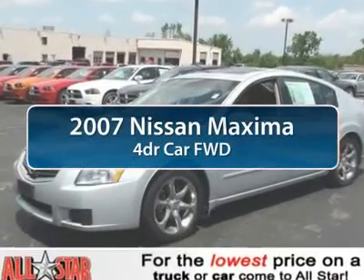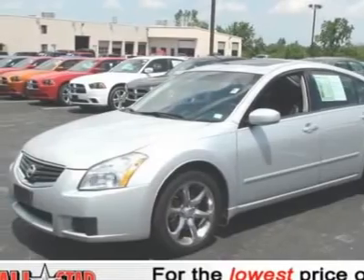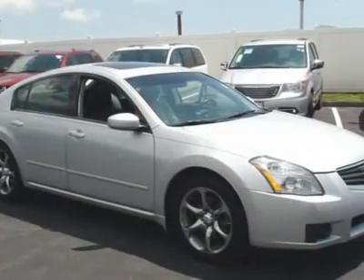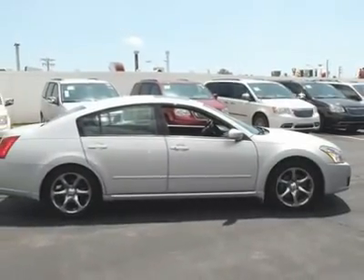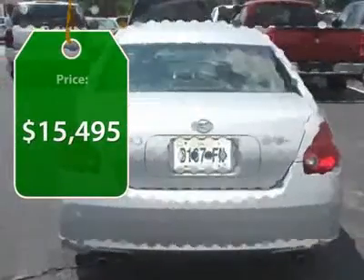The 2007 Nissan Maxima. Maxima offers elegance with an edge. The spacious interior provides refined comfort for up to five passengers. Advanced technologies such as Nissan Intelligent Key and push-button ignition offer convenience and control, and is priced below $20,000.